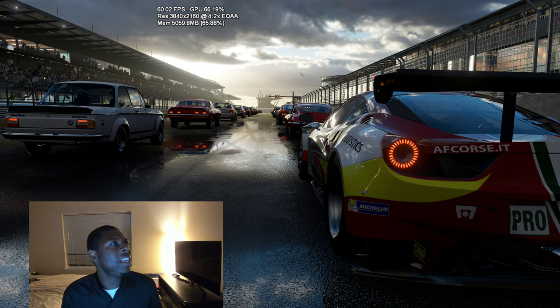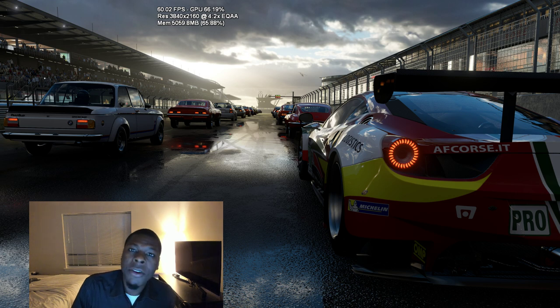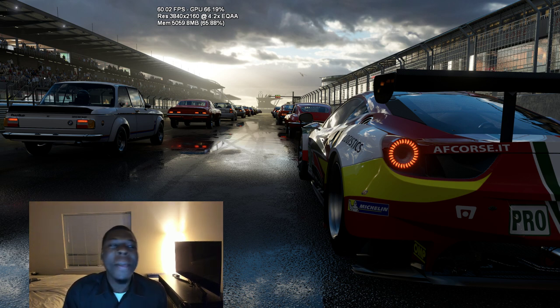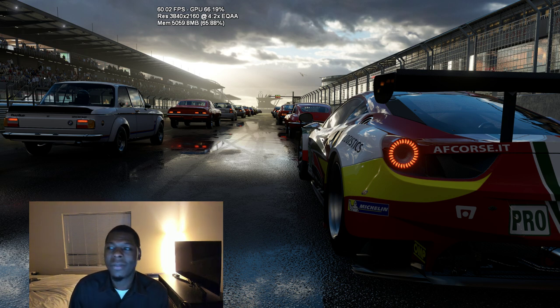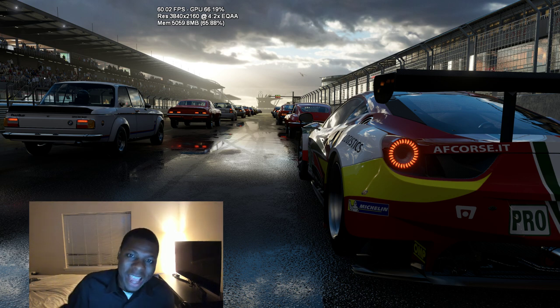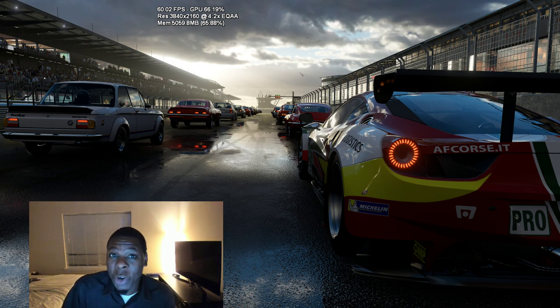Of course you need the games — but Project Scorpio will have the games. At E3, Ubisoft, EA, Bethesda, Rockstar, Bungie, Activision — everybody's showing off their games. The one place everybody's going to want to play those games is on Project Scorpio. Most of us play multiplatform games anyway, and if they're running 4K on Scorpio, the games argument is done.